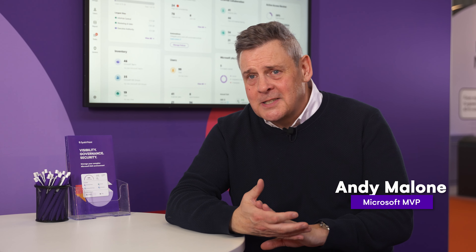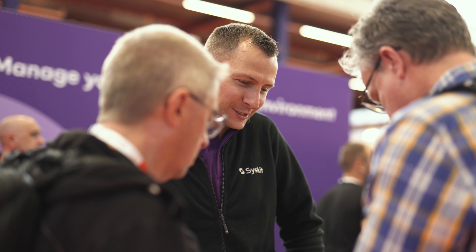Tools like Syskit Point are fantastic for governance because it builds on from the likes of Purview and what Microsoft have to offer. Syskit is amazing — it's fundamental. If you ask me, for every organization, Syskit is awesome.